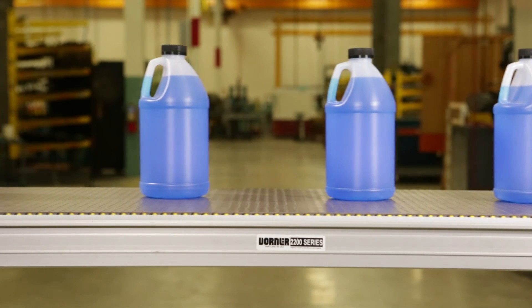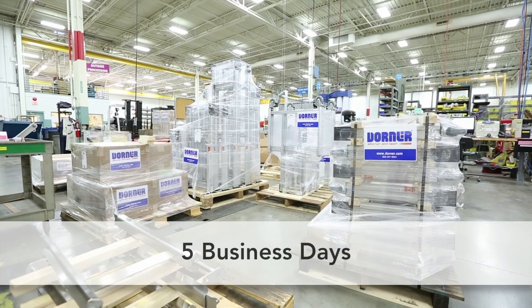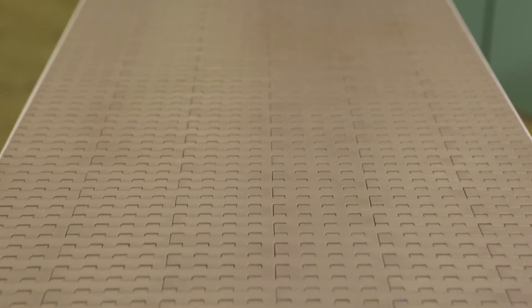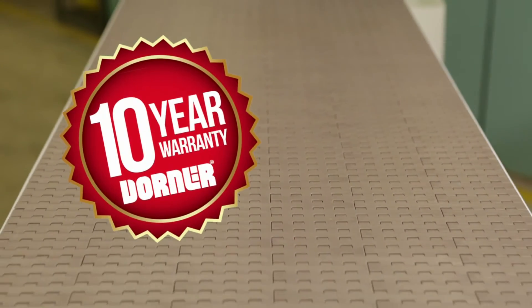Consistent with Dorner's industry-best lead times, 2200 Series Modular Belt Conveyors ship in just five business days. Dorner Conveyors come standard with the peace of mind of the Dorner 10-year warranty.